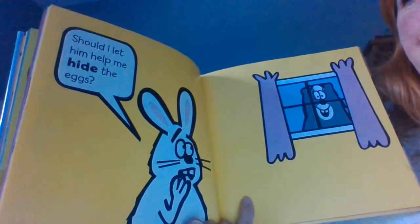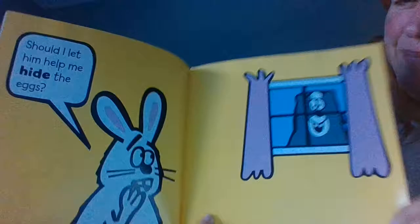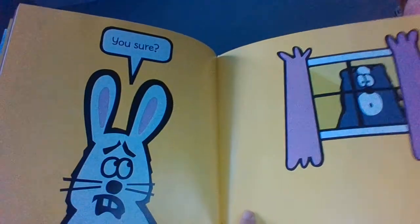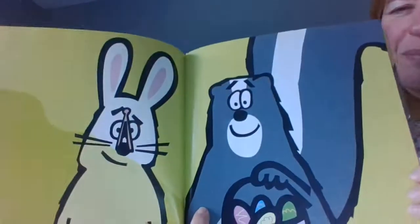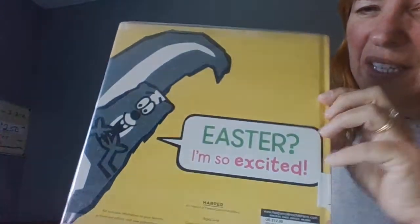Should I let him in and have him help us hide the eggs? You sure? The end. Easter is so exciting, says Skunk. Thank you all for your time and check in on us for more exciting stories and updates from the library. Have a great day, bye bye!